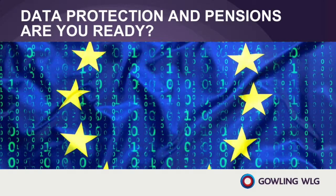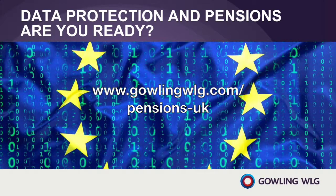And if that has whet your appetite for all things data protection, don't forget there is far more information available at www.gowlingwlg.com. We've made all of these episodes available to read, watch or listen to whenever you want. Please do share them with anyone who is dealing with data protection issues. Thanks for making the time to join us. I hope you can join us for another episode of Gowling WLG's data protection and pension series soon.